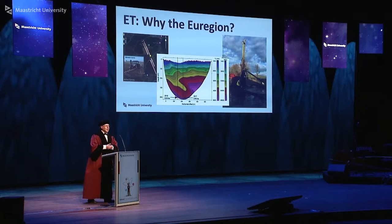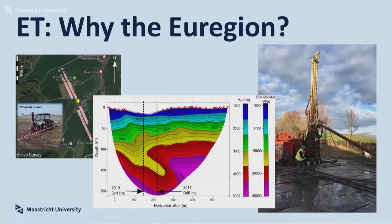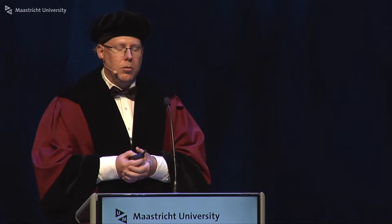So why do we talk about this here at Maastricht? We are quite keen and think this is an ideal location for building the Einstein Telescope. This has to do with the environment — we have high-profile universities and lots of high-technology industry and institutions here. But one of the other factors we have explored over the last few years is the local geology.